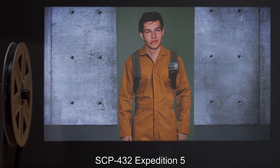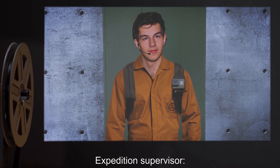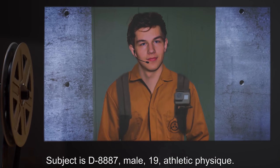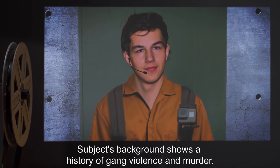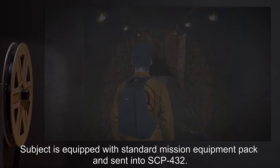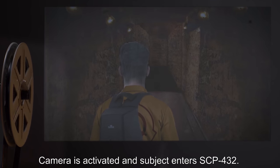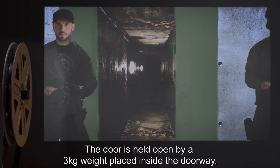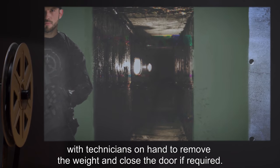SCP-432, Expedition 5. Date: Expunged. Expedition Supervisor: Dr. T.S. Subject is D-8887, male, nineteen, athletic physique. Subject's background shows a history of gang violence and murder. Subject is equipped with standard mission equipment pack and sent into SCP-432. Camera is activated and subject enters SCP-432. The door is held open by a three-kilogram weight placed inside the doorway, with technicians on hand to remove the weight and close the door if required.